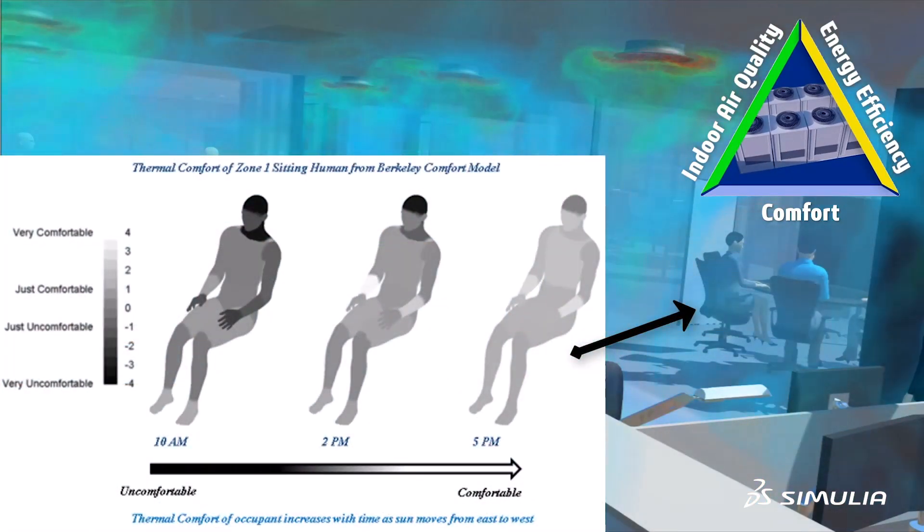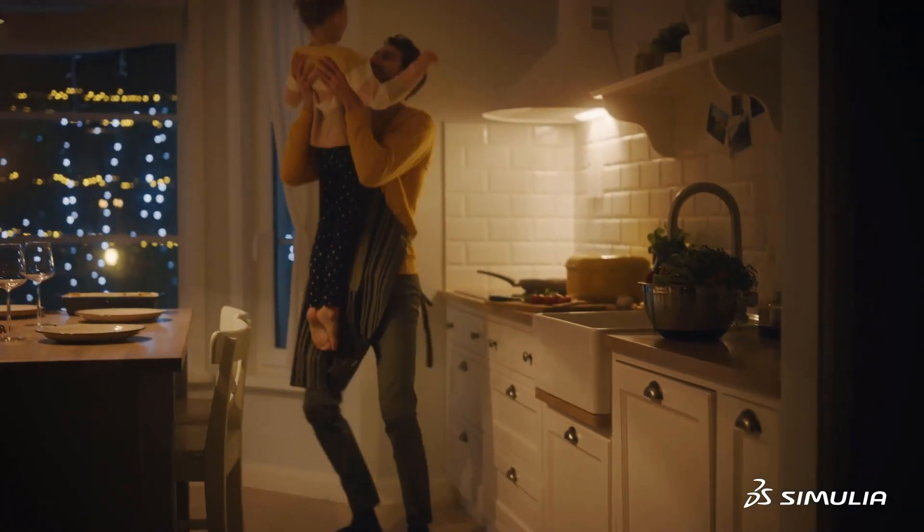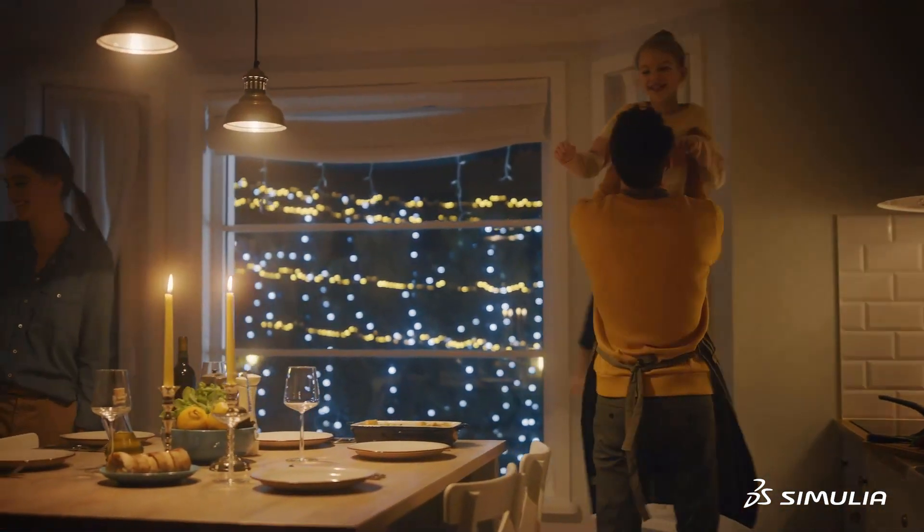Simultaneously build high-performance buildings in harmony with our planet. Work to reduce waste with Simulia multi-physics solutions for the building industry by Dassault Systèmes.